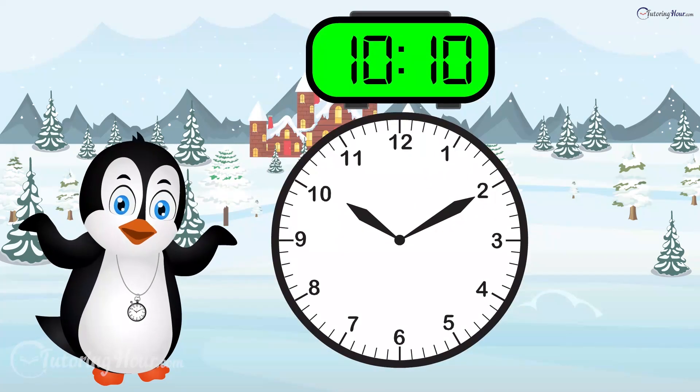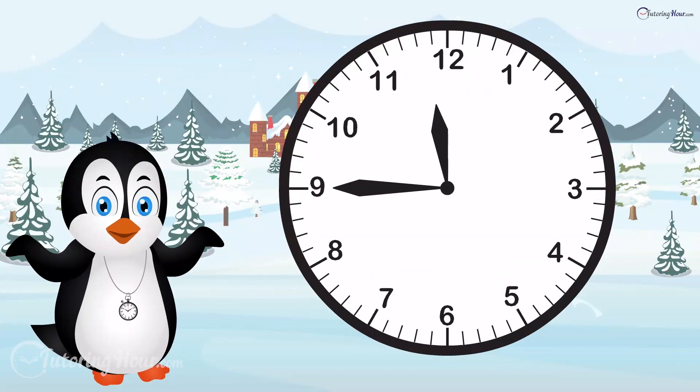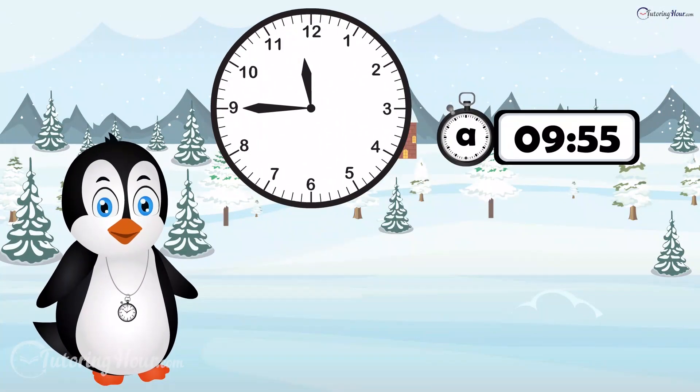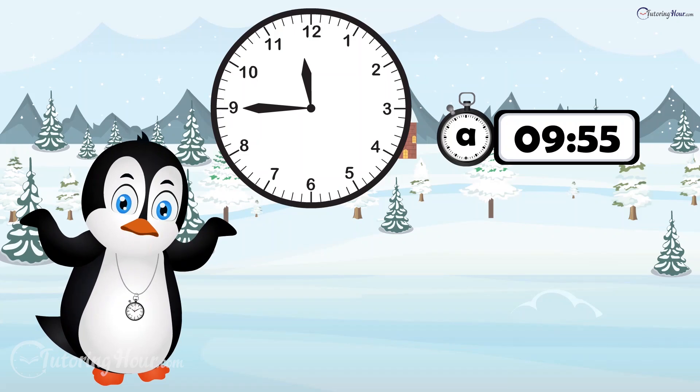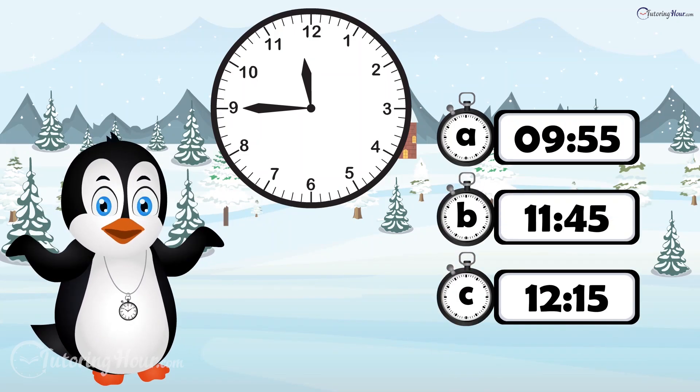The answer is clock C. Take a look at the clock face. What time is it? Is it A, 9:55? B, 11:45? Or C, 12:15?